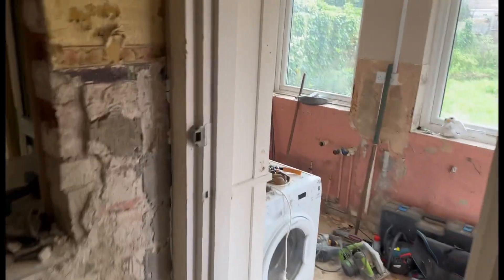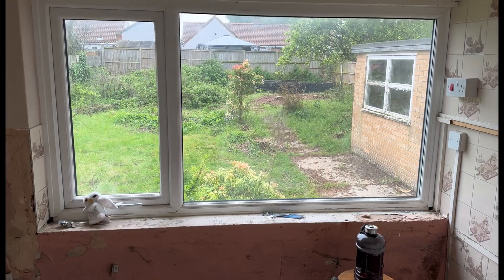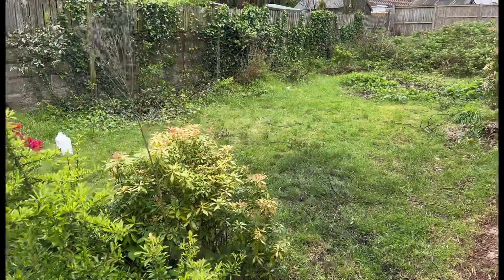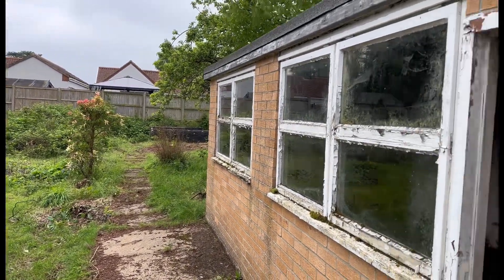This back area — we took the kitchen out but it's going to be knocked down and become the extension area. You can see in the garden there's a lot more space now because we have taken down — I say we, when I say we I mean Mark — he's taken down loads of bushes, so you can see the garden is a really nice size now.